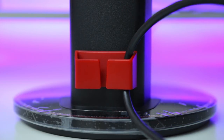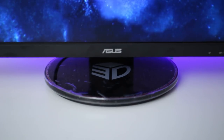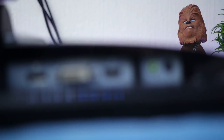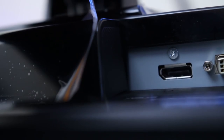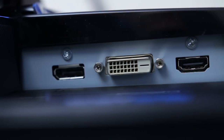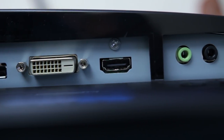One thing I'm not too crazy about is the 3D Vision logo on the base. I know it supports 3D Vision, but I don't really want to see it every time I look down — I would have preferred a clean black base. Looking at the rear I/O, you have HDMI, DVI-D, and DisplayPort inputs. A DVI-D cable is included with the monitor, but I'd recommend using a DisplayPort cable instead.